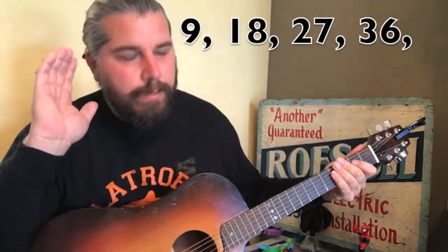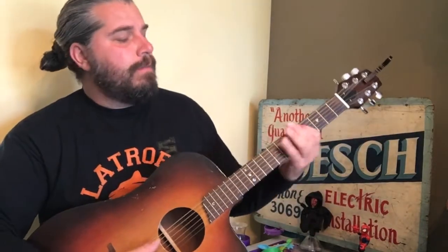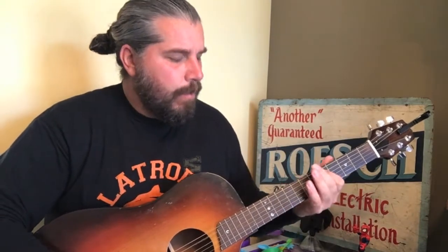Nine, eighteen, twenty-seven, thirty-six. Loud. Nine, eighteen, twenty-seven, thirty-six. Forty-five, fifty-four. Come on, louder. Forty-five, fifty-four.